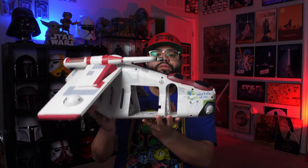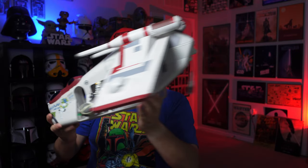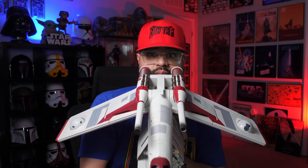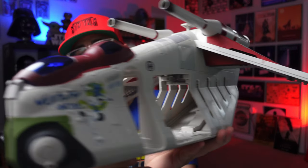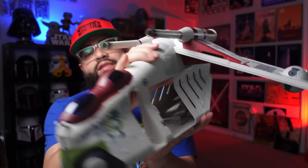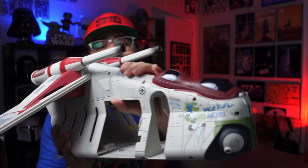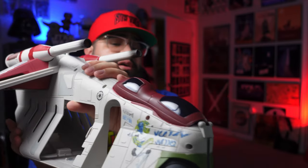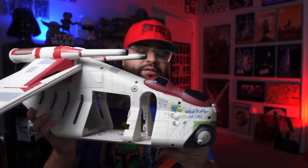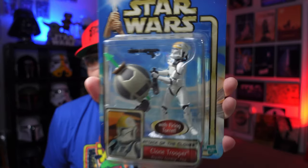The Walmart exclusive Lucky Leku Republic Gunship. What makes it stand out is just that art on the front — other than that it's basically the same as the other Attack of the Clones gunship, the first one that came out, and the same as the Vintage Collection gunship, except the Vintage Collection one comes with the big ball turrets on the side.